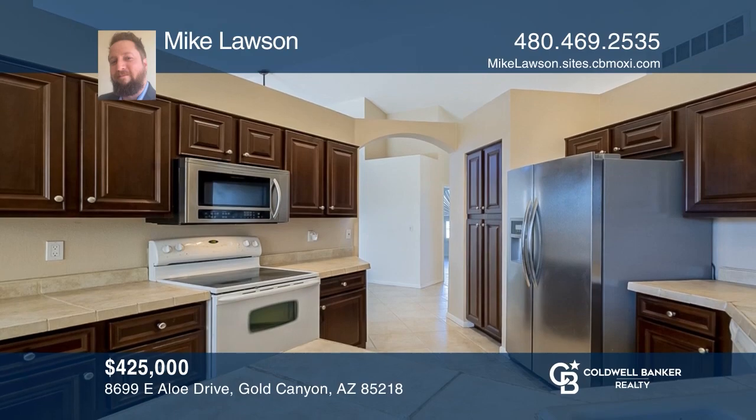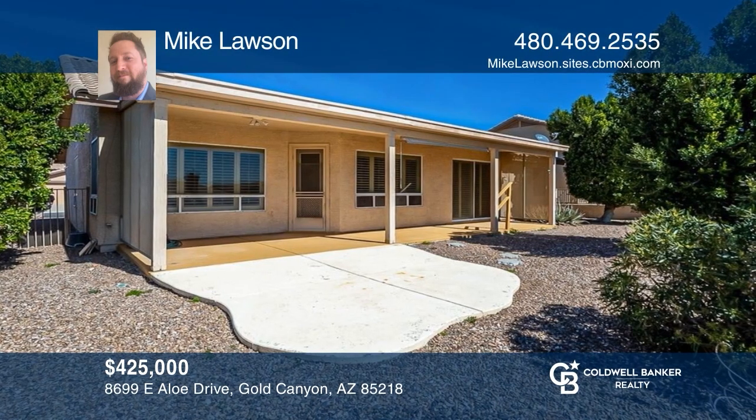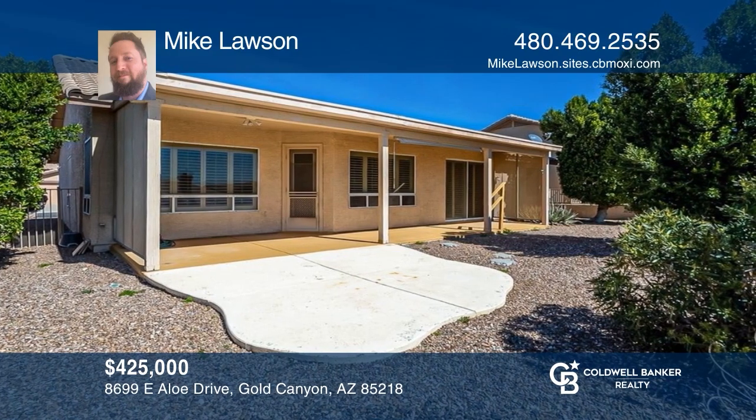Come see this beautiful jasmine model with tile floors, two big primary suites, and an extended covered patio. Mike Lawson is ready to show you your new home.